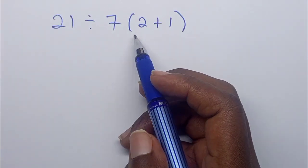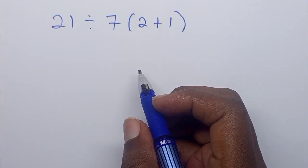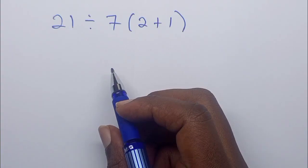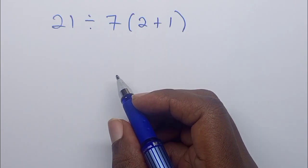We have 21 divided by 7 into 2 plus 1. What is the answer — is the answer 1, or is it 9? Comment your answer in the comment section down below before we proceed, and let us know how you calculated it.